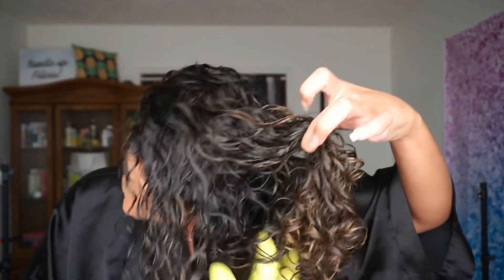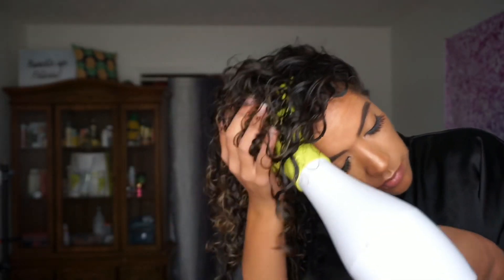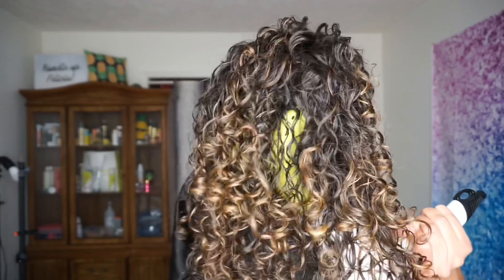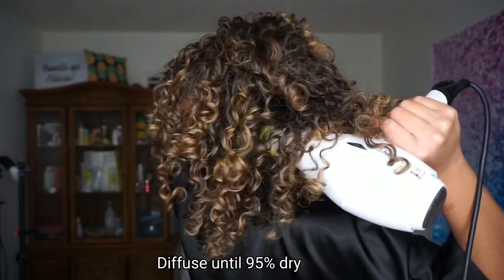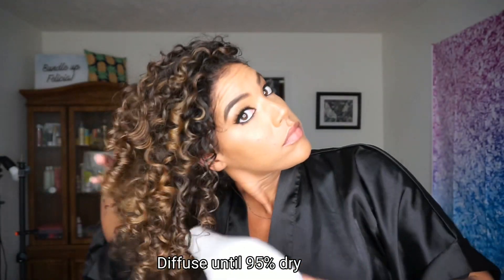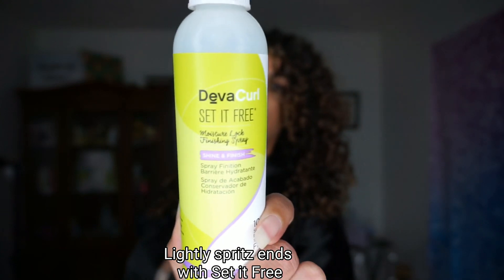Once all the excess water and product is scrunched out, it is time to diffuse. I just did a video on diffusing so I will link that for you guys. I basically always diffuse the same way — I just like to make sure I keep flipping my hair and working through the layers to create volume and definition. If you notice a lot of tangles where your hair rubs your back, or frizz and breakage on your ends, try wearing a silk robe while you're diffusing and around the house — you should notice a big difference.